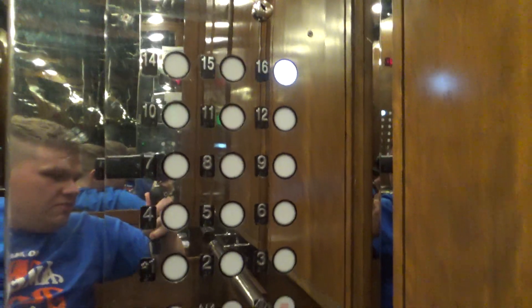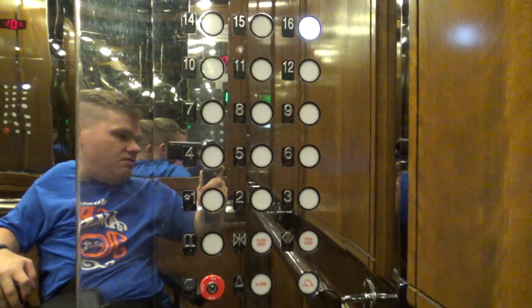Go back up 16. We can't be here. Very nice elevators. Lots of mirrors in this elevator. Take a look at these buttons here — very interesting.